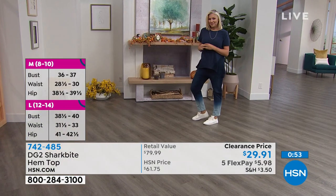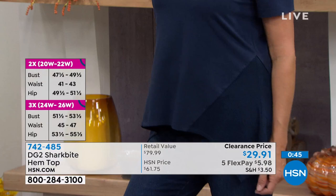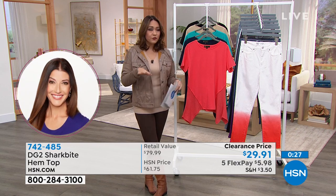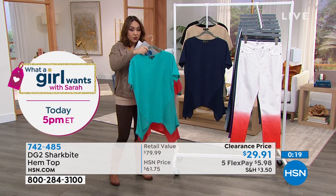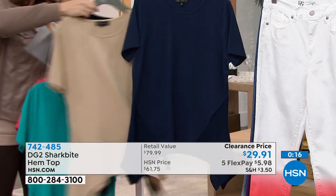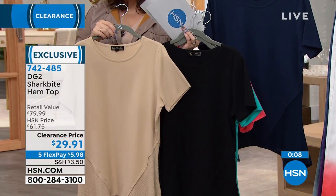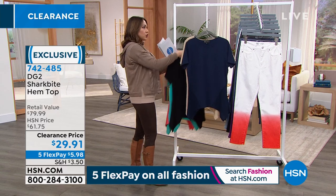Diane is exclusive here at HSN. The reason we give a retail value is because fabrication and design in the real world of retail would make this an $80 shirt — we're getting poly, rayon, spandex, and it's cotton rich. At $29.91, throw it on a couple of FlexPay and grab several colors: coral, navy, aqua, plus black and tan as neutrals. These are one of those you want to stock up on — clearance means once they're gone, they're gone.